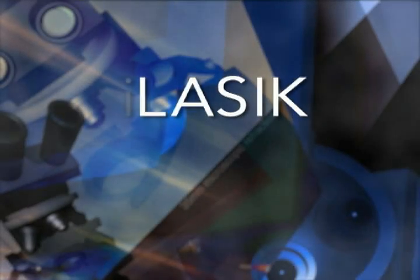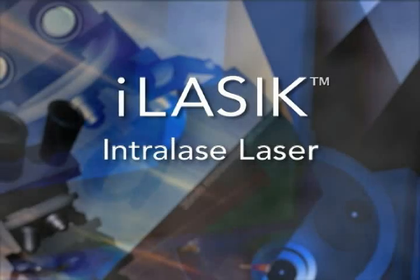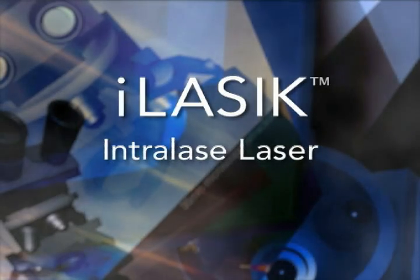Today, LASIK has evolved even more with the introduction of iLASIK. iLASIK laser surgery combines two of the most advanced technologies laser vision correction has to offer.